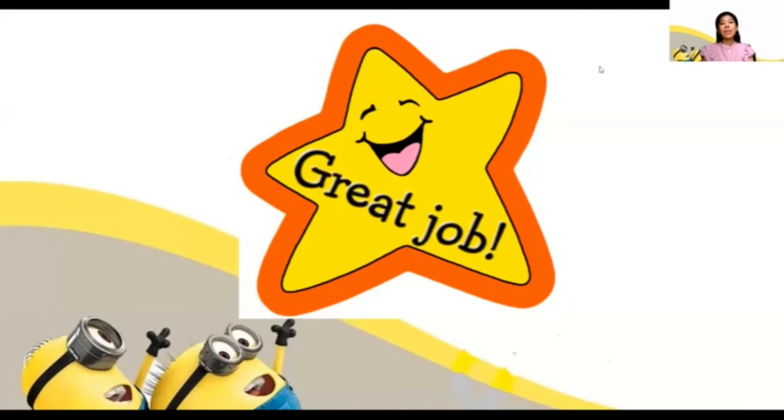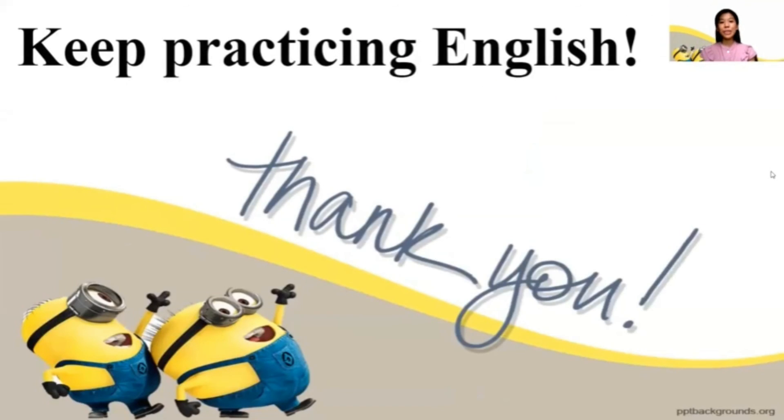Great job, students. Okay. Very good, everyone. You're really learning very well. Give a tap on your shoulders and say, I did a good job. Say it again — good job! Very good. Okay, that's all for now. Thank you and see you next week. Have a good day and keep practicing English.